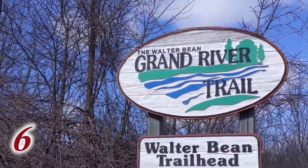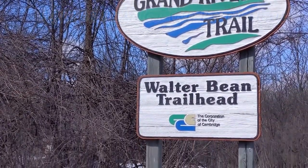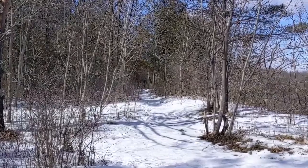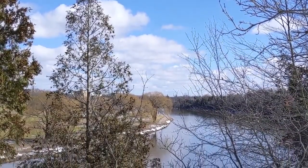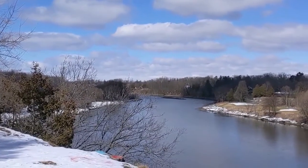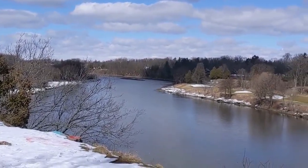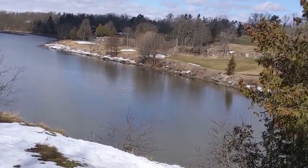Slightly outside the Galt core, take Blair Road to the head of the Walter Bean Trail. This trail leads you to the Blair area of Cambridge and is popular with hikers, joggers, and dog walkers. Just off the trail is a lookout onto the Grand River and across to the Galt Country Club — it's almost unbelievable that the view is so close to the downtown core. Note that this area is closed from mid-November to mid-March for nesting eagles.